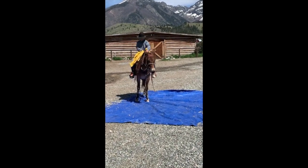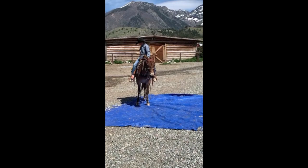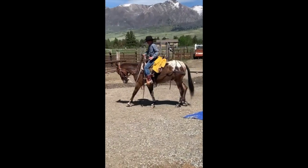We turned him out on pasture and pulled his shoes in mid-October. Brought him back the end of April to take him down to southern Utah to ride in the Red Rocks and Slot Canyons. He just saddled right up and rode right off.